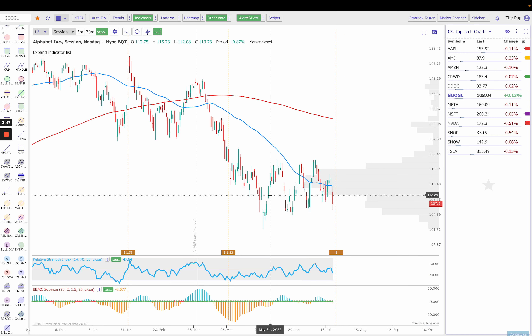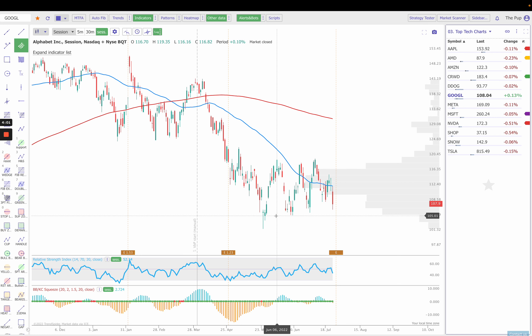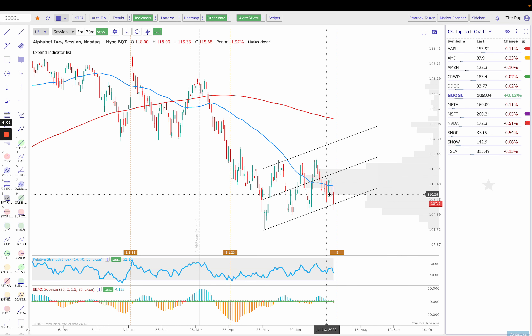Next up is Google. To me, this just looks like a very big bear flag, to be honest. I have to be objective when looking at charts, and that's what this kind of looks like. So be very careful going into earnings next week on the 26th — I believe that's Tuesday. If we get a nasty earnings, this could come right back down to $102. So keep a close eye on Google. Big failure at that 50 simple moving average.